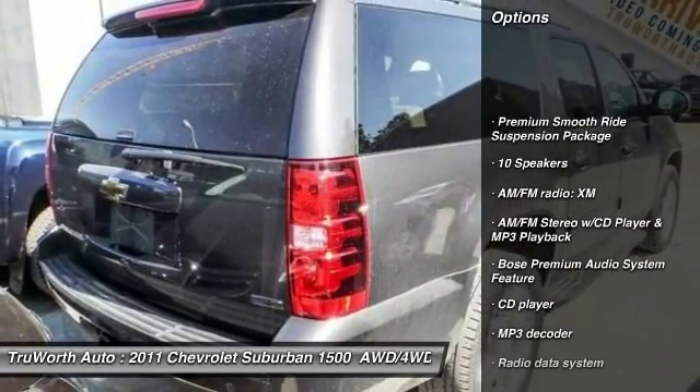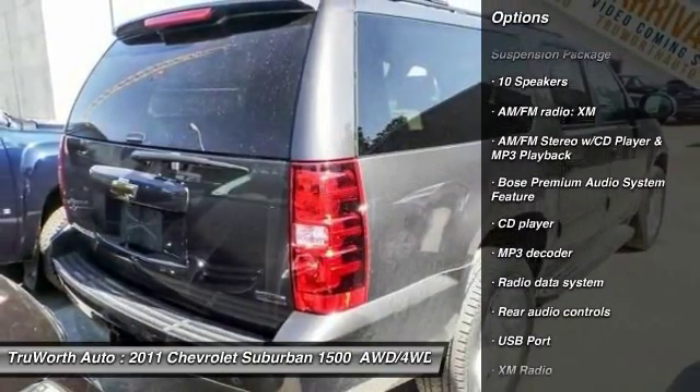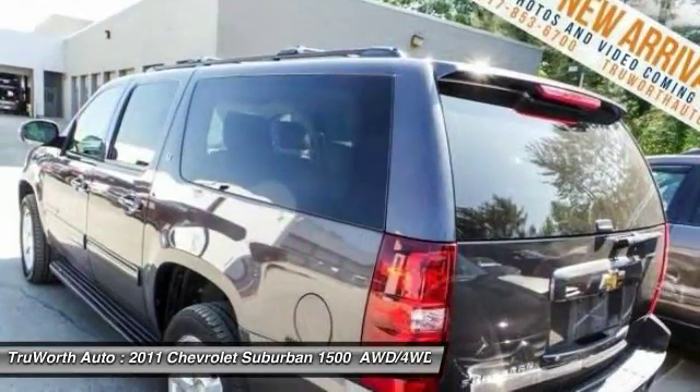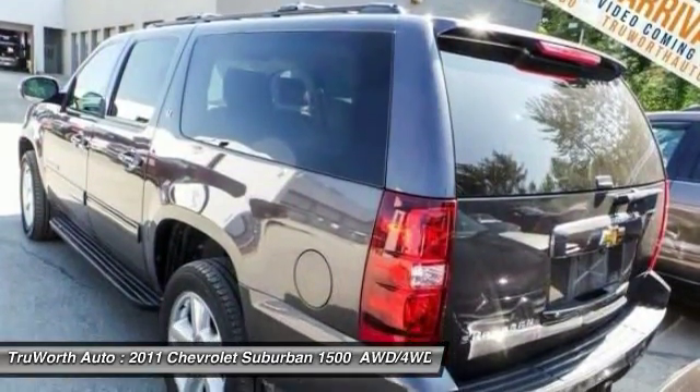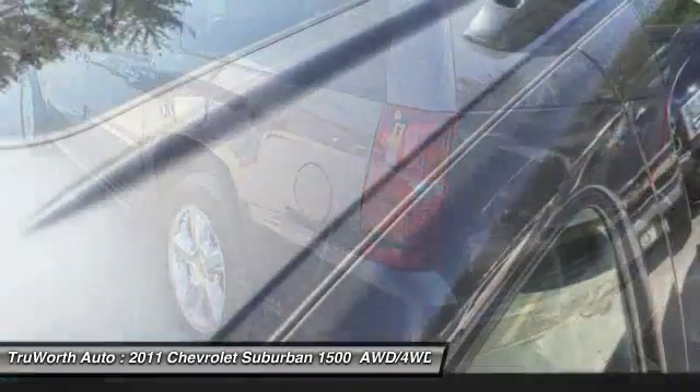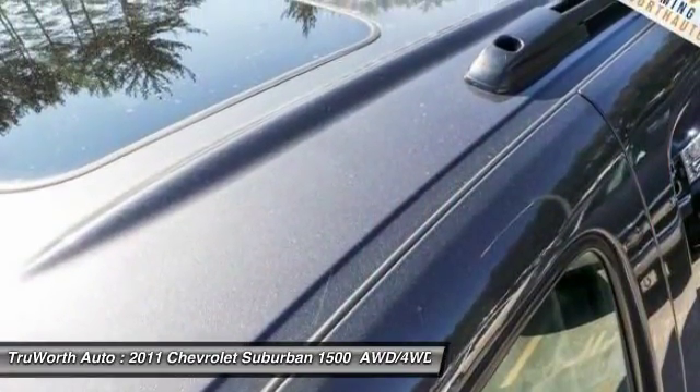Remote engine start, power passenger seat, traction control, leather-wrapped steering wheel, dual airbags, air conditioning, front alloy wheels, power steering, four-wheel disc brakes, AM/FM stereo with CD player and MP3/WMA capability.